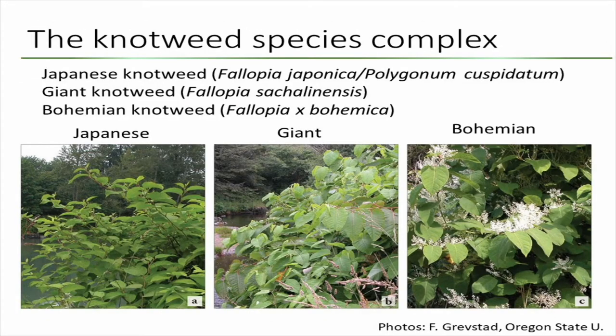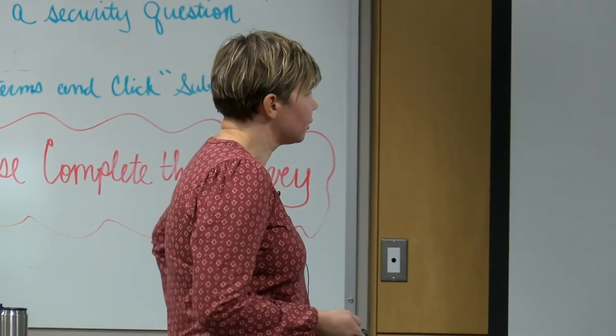There is Japanese knotweed and giant knotweed — two separate species. And Bohemian knotweed is the hybrid between Japanese and giant knotweed. And these are just some pictures of them.